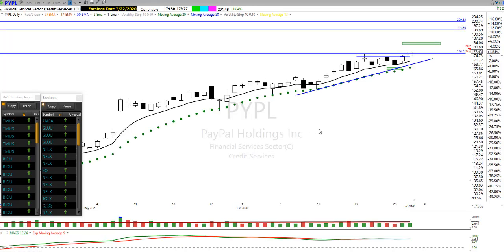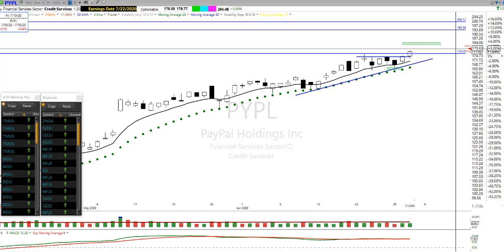PayPal. I'm holding PayPal myself. PayPal has moved sideways here after a nice run. We broke out and I'm looking for a little bit higher on PayPal. Looks like we're going a little bit higher pre-market anyway. Let's see if it can move even higher than that for the day.